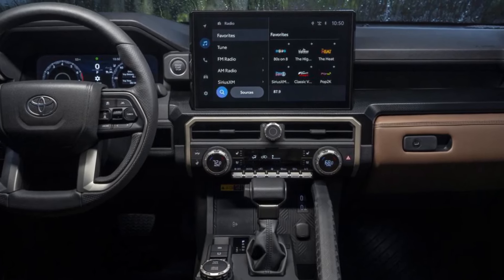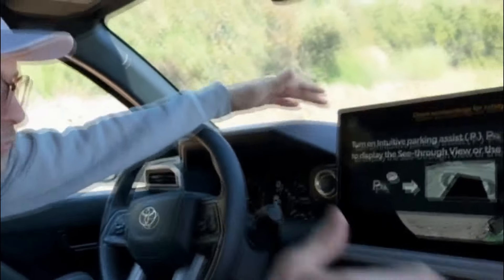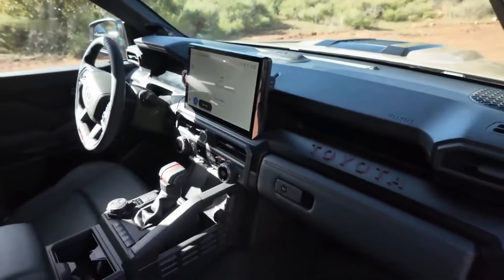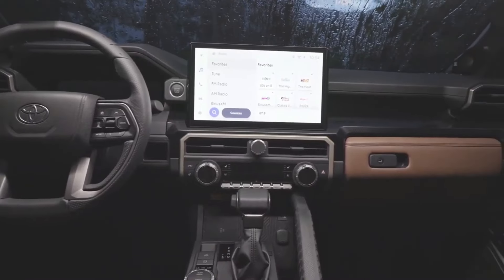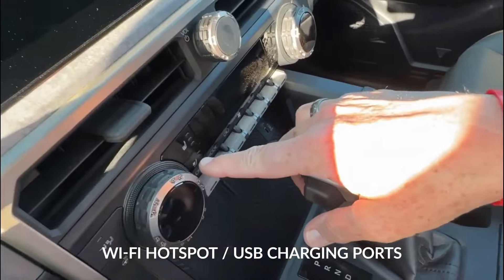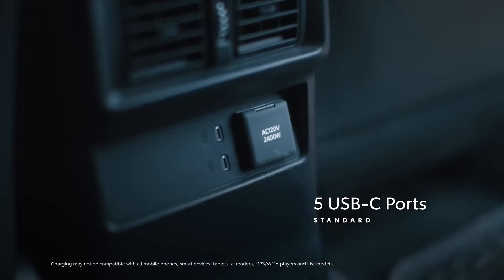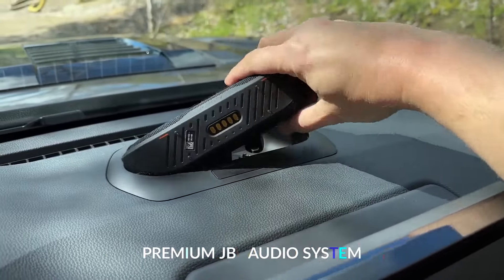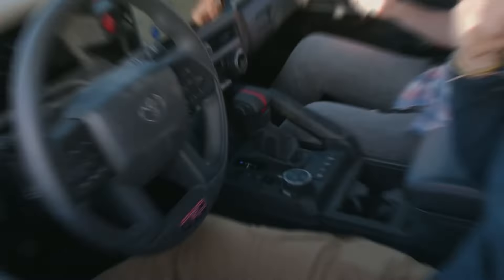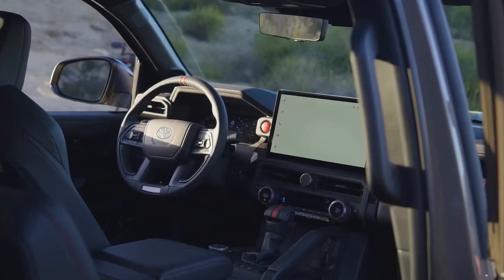Pinch and zoom controls further enhance interaction. The vivid display appears to float above the dashboard, canted slightly toward the driver for optimal viewing and within easy reach. You also get Wi-Fi hotspot capability and multiple USB charging ports spread throughout the cabin. A premium JBL audio system powered by a subwoofer provides a concert-like listening experience. Trailhunter models feature auxiliary switches pre-wired for electrical accessory integration.